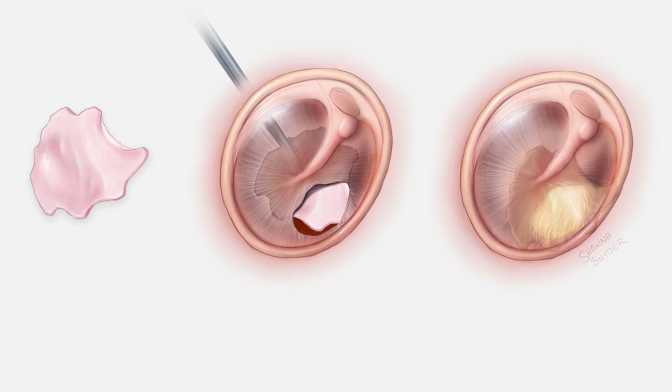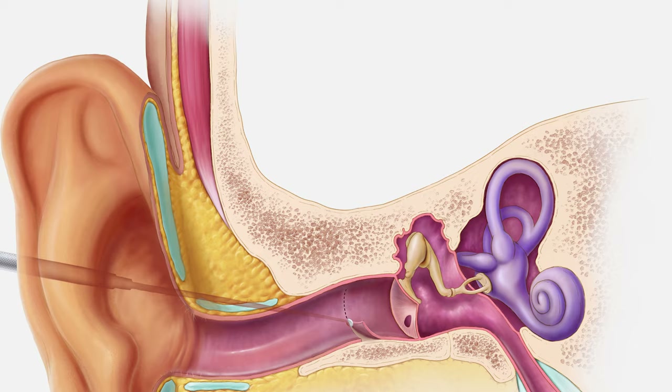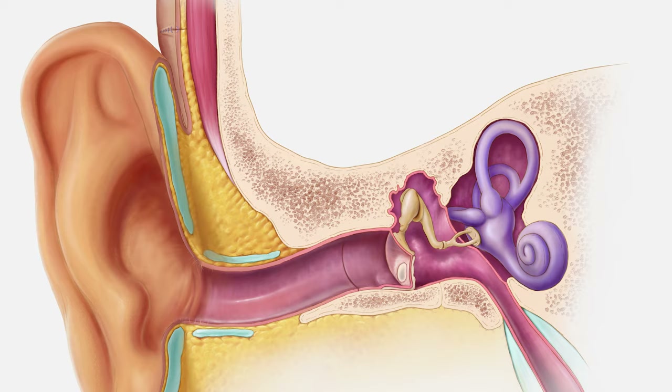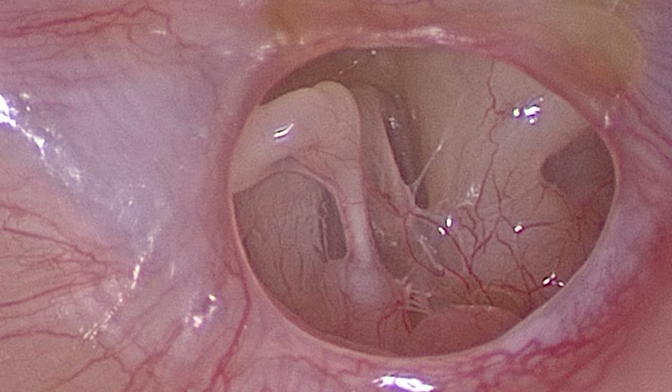The repair of tympanic membrane perforations, commonly called tympanoplasty, while generally good with outcomes approaching nearly 80%, we do find that a sizable portion of individuals will require revision surgery. The reasons for revision surgery include re-perforation — another hole that forms — or chronic additional infections. So it's not uncommon to have to go back to the operating room to repair the tympanic membrane perforation more than once.